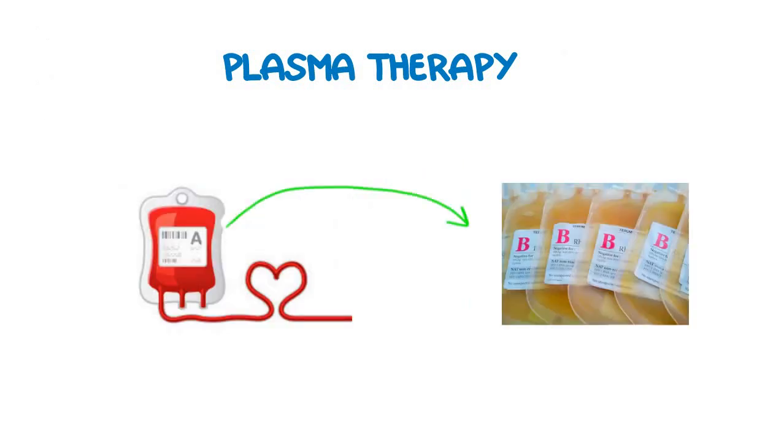Now let's look at the steps involved in this plasma therapy. In the first step, the blood from the patient who has just recovered from COVID-19 is collected and the plasma is extracted from that blood. Next, this plasma extracted from the recovered patient's blood is allowed to undergo certain tests in which, first of all, it is screened for antibodies against SARS-CoV-2. If there are sufficient antibodies against the virus, then only this plasma will be allowed to transfuse into the infected patient.